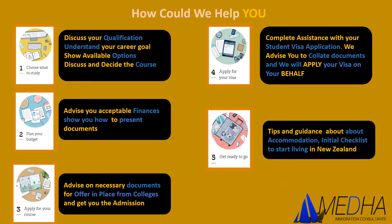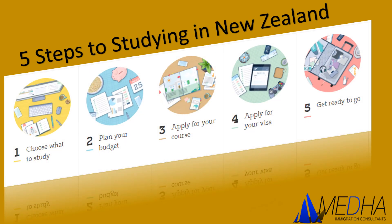Finally, for the fifth step, I will provide tips and guidance about your accommodation after you receive your visa. I will also provide a quick checklist on what you need to do as soon as you reach New Zealand and how you can make your stay worthwhile. If you have any questions or doubts, feel free to visit our website or post your questions by email — I'm happy to respond.